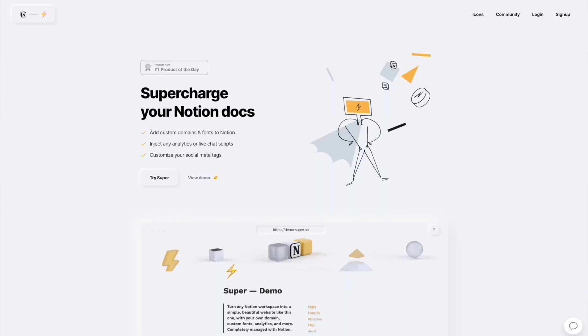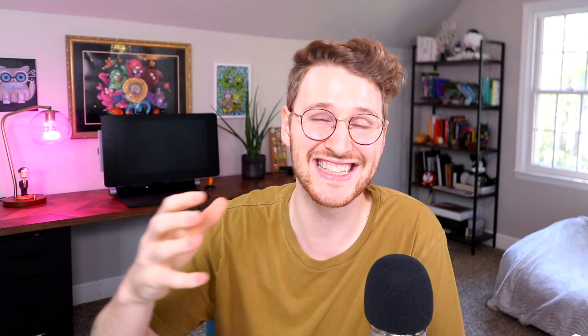I had the opportunity to sit down and chat with Traf. He's the co-creator of Super, which allows you to turn your Notion sites into websites. Here's a little snippet from that chat.